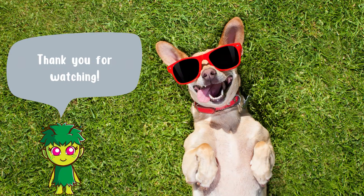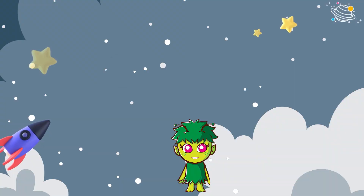Thank you for watching. See you next time!